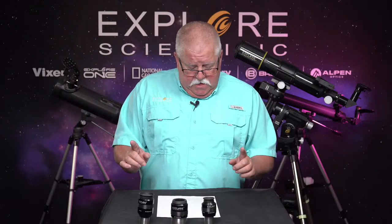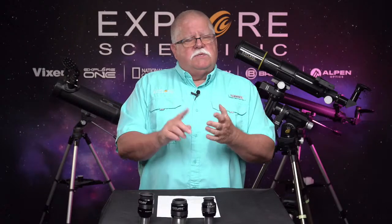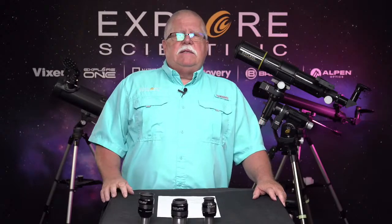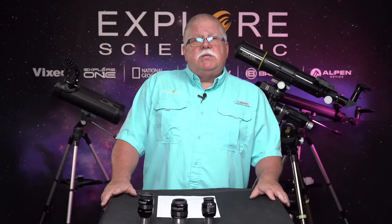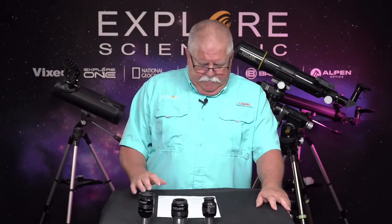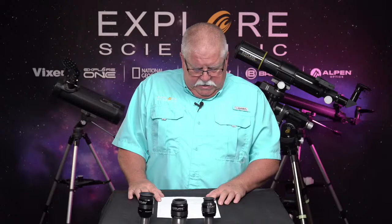We also have the Vixen binoculars — you can use binoculars for astronomy, bird watching, sports, outdoors, whatever. All Vixen binoculars are 20% off all in-stock models. You've got to go to the website to see which models are available. Vixen is a brand we've been selling for about a year — it's a Japanese brand that's been around for more than 70 years. Stock is in flux because they're popular and sell quickly, so jump on those while they're available.